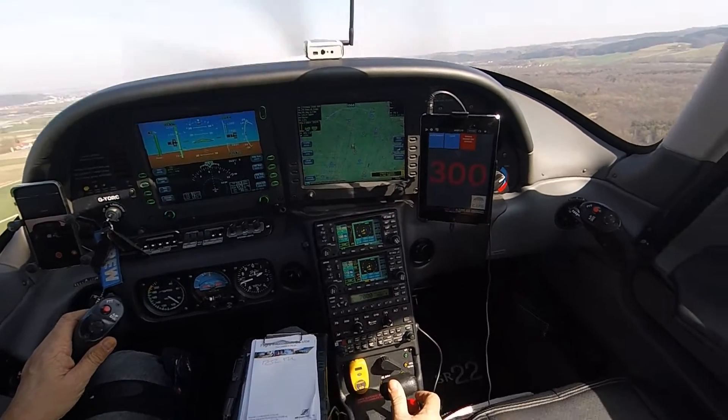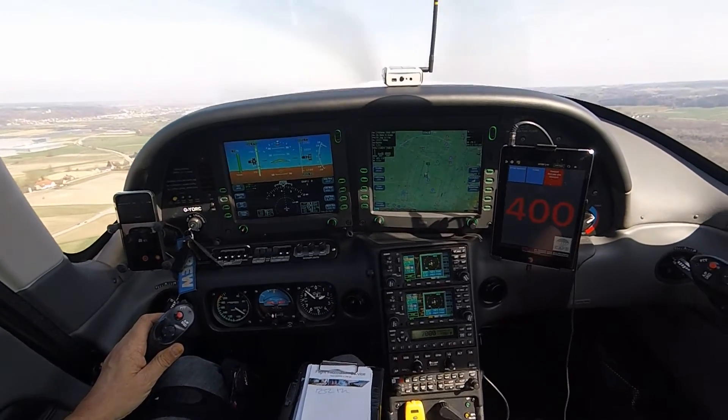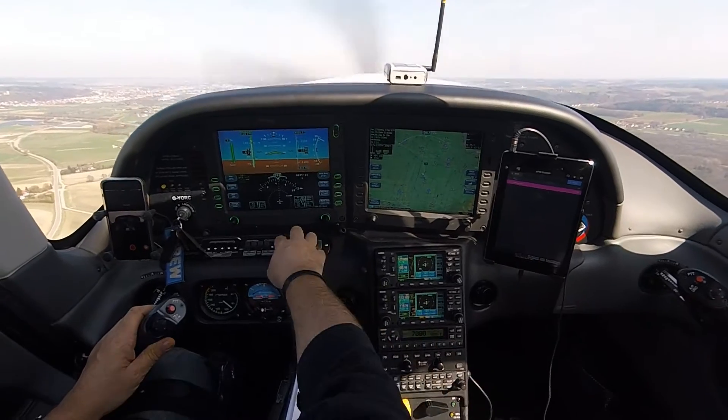300. 400. 500 — after takeoff checklist. Flaps up. Landing light off.